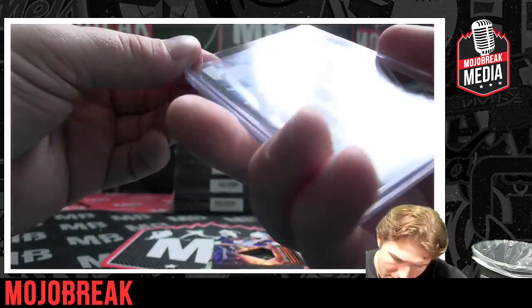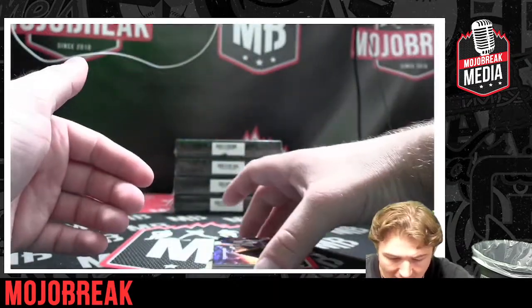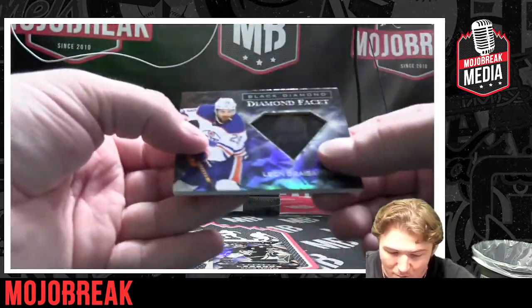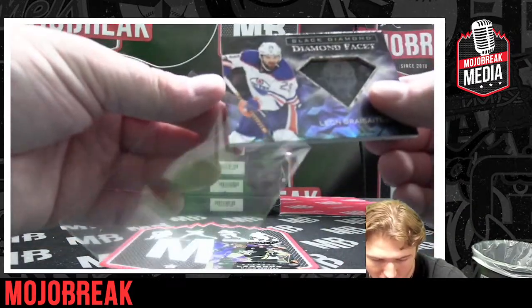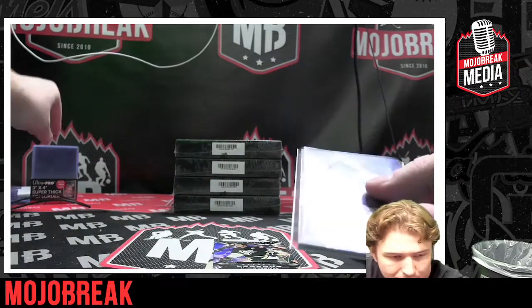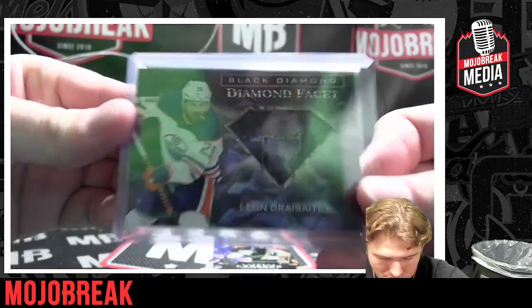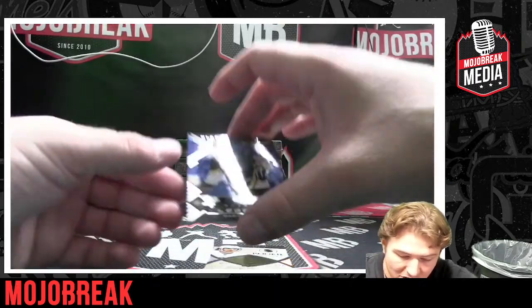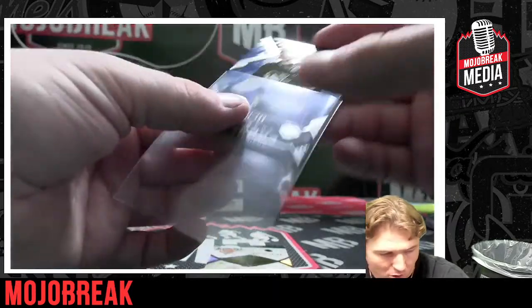This one's not numbered. Next up: Leon Draisaitl Black Diamond Diamond Facets — beautiful card here, congrats to the Oilers, Edmonton. Next up, numbered to 299, Mario Lemieux for the Pittsburgh Penguins.